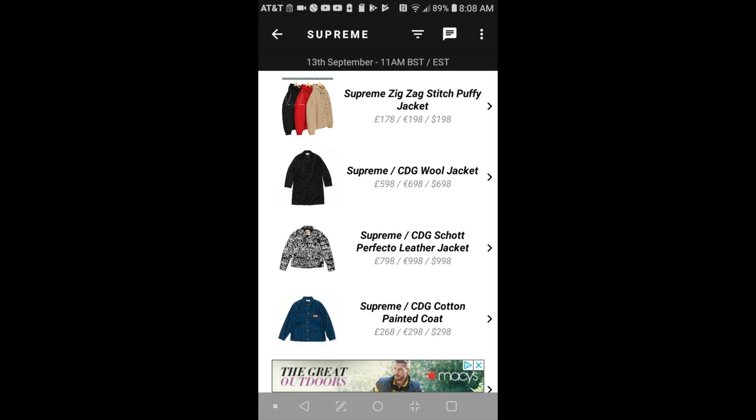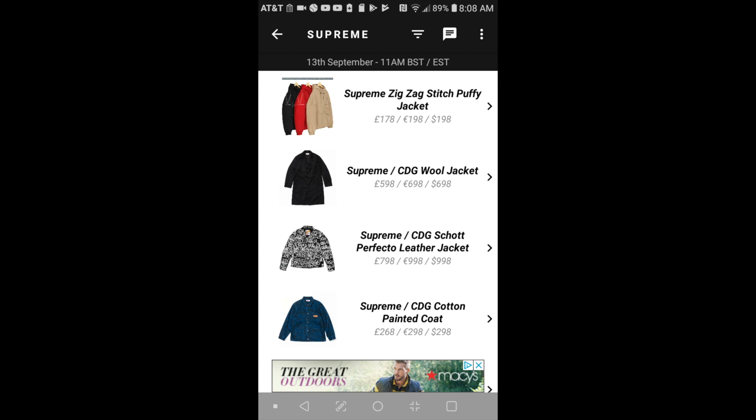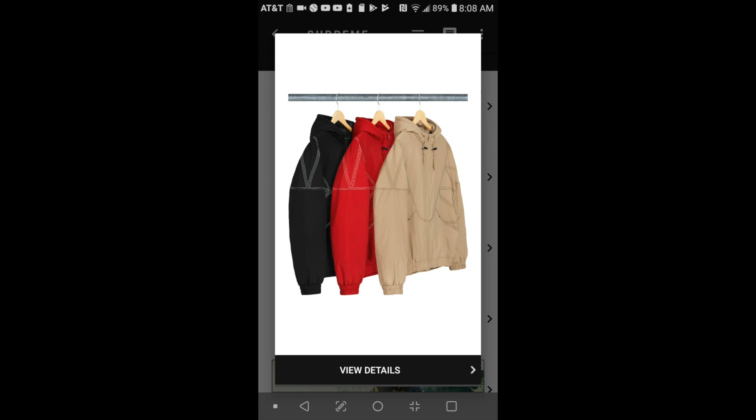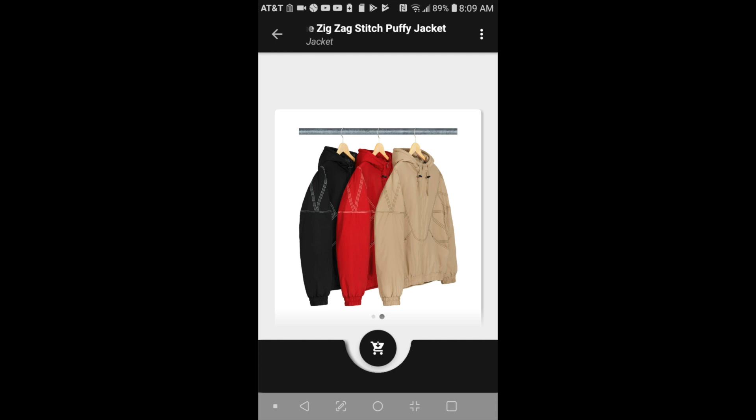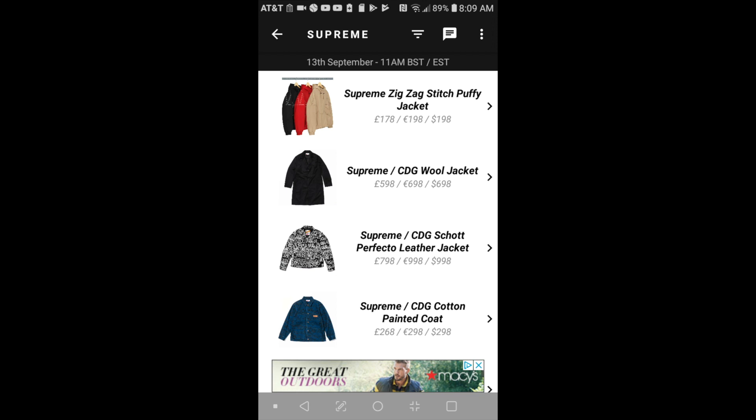The first item will be this Supreme zigzag stitch puff jacket for $198. As you can see, you got three colors to choose from — black, red, and what looks like a beige or tan color. On the back toward the bottom of the hem, it says Supreme.